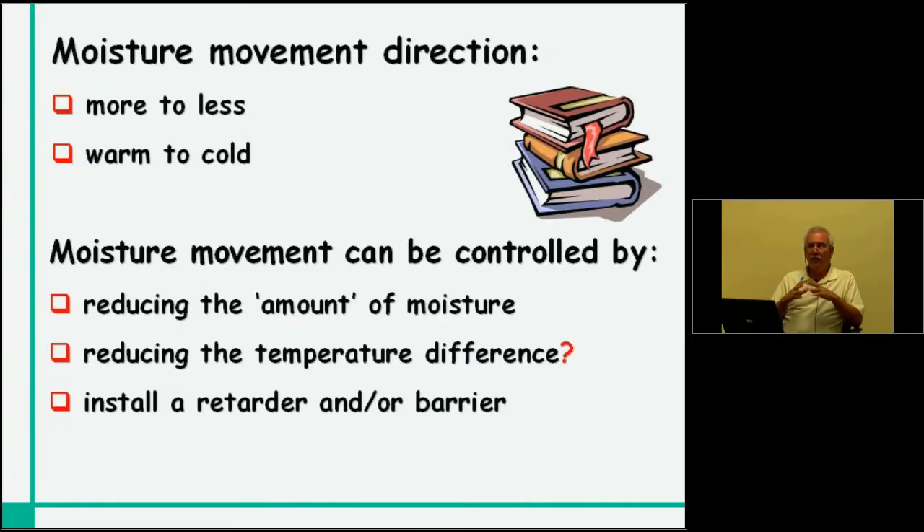One thing we always have to remember is that when we talk about moisture movement, we're primarily talking about water vapor — the water vapor that would be in the air. Moisture always moves from more to less and from warm to cold. In a warm building in the wintertime with very dry outside air, we've got two mechanisms trying to force this water vapor through the building assembly to the outside. Moisture movement can be controlled by reducing the amount of moisture in the house air through dehumidification, air exchange, or ventilation. We can also reduce the temperature differential on the building shell, or we could install a retarder and/or a barrier.